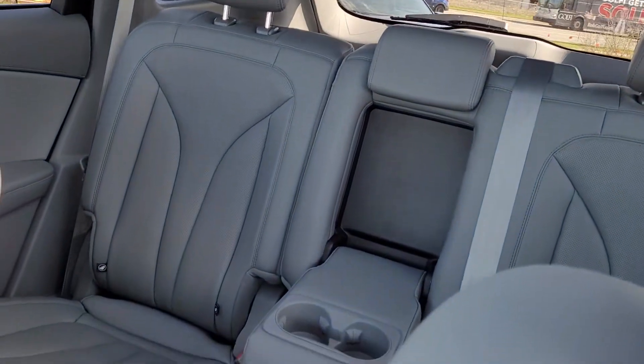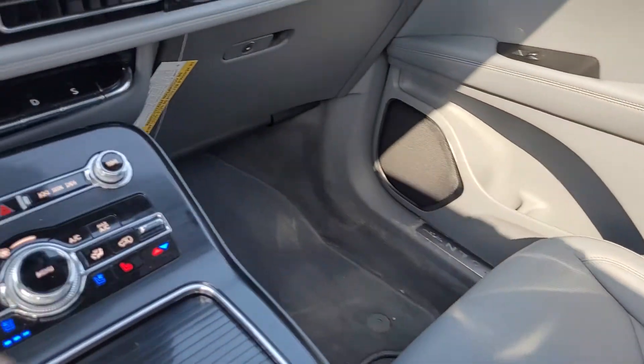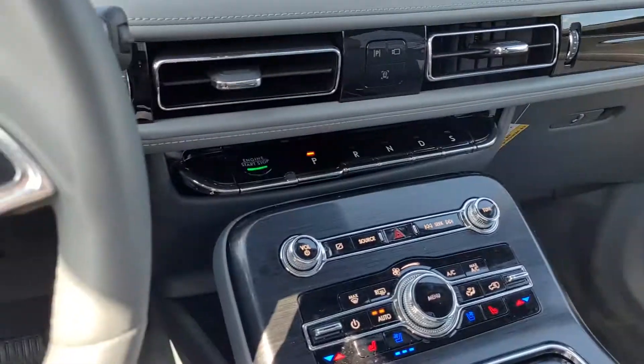Tons of space here for anything you need to do, and extremely comfortable. If you have any questions, ask for Brian in the comments today.